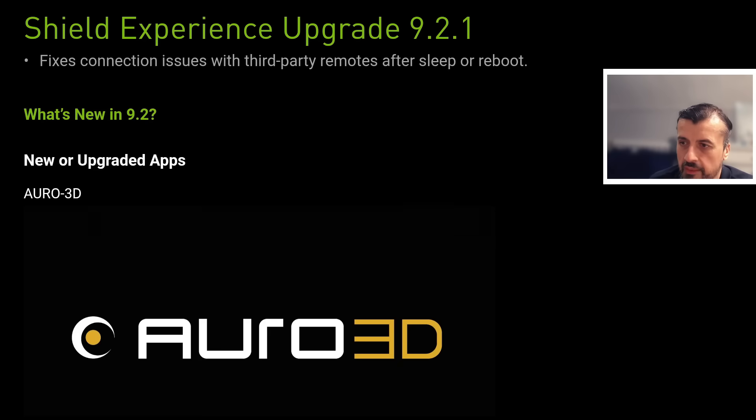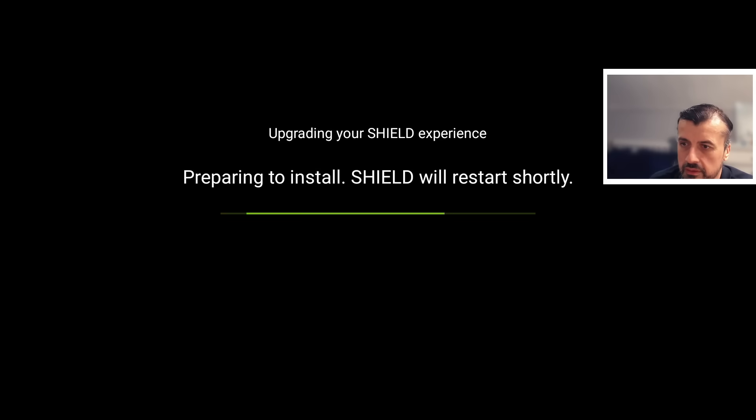There's also a new and upgraded app which is Aura 3D. It's now preparing to install, which was a fairly quick download.